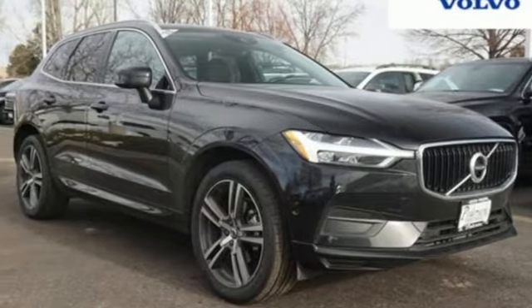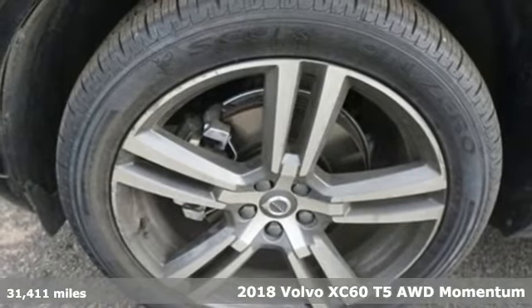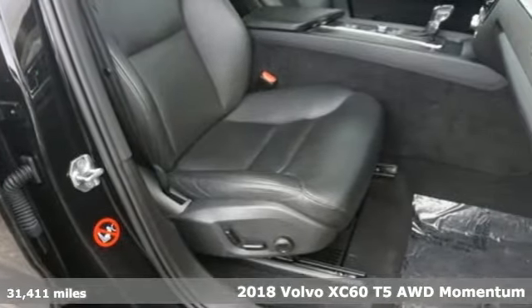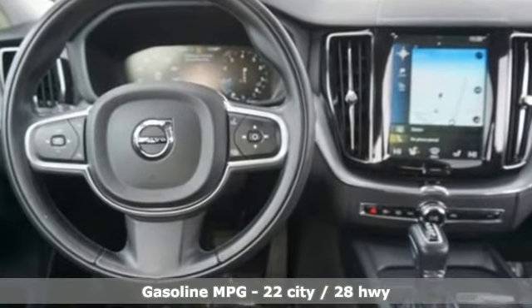Here's a certified 2018 Volvo XC60. This XC60 is a smooth and simple taste of Scandinavia, loaded with the features that make life easier and safer. Plus it offers an exciting list of features.